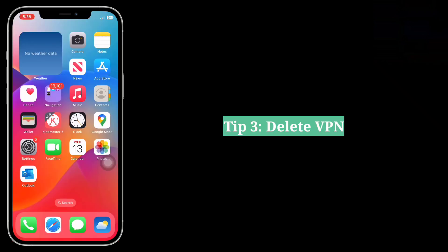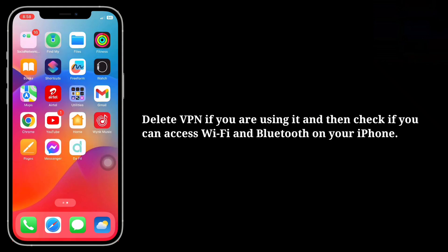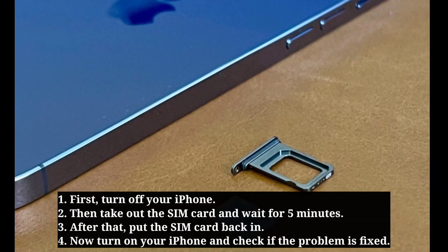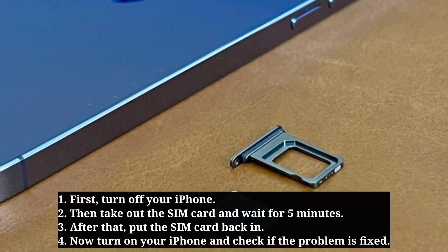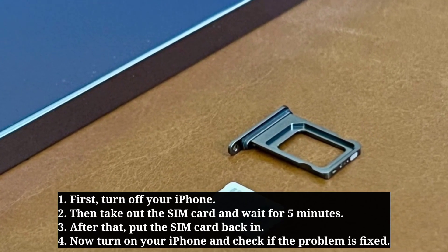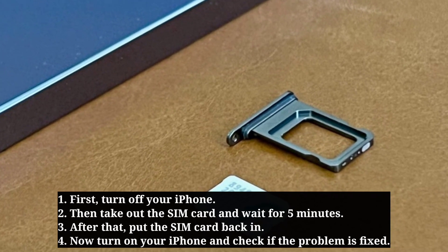Third tip is delete VPN. Delete VPN if you are using it, and then check if you can access Wi-Fi and Bluetooth on your iPhone. Fourth tip is remove and reinsert the SIM card. First turn off your iPhone, then take out the SIM card and wait for 5 minutes. After that, put the SIM card back in, turn on your iPhone and check if the problem is fixed.